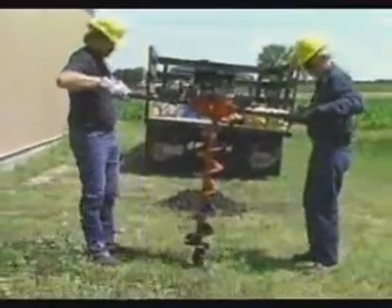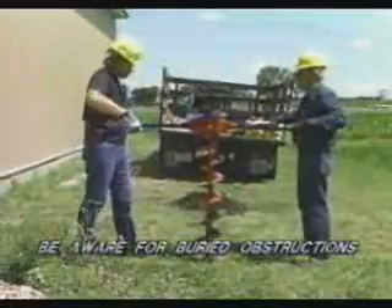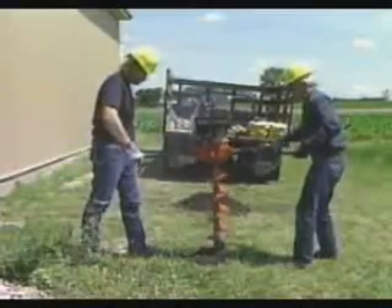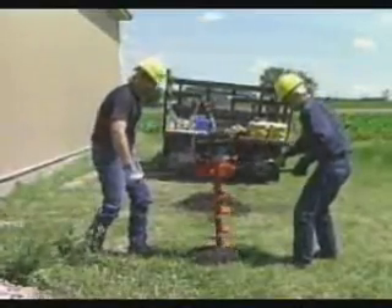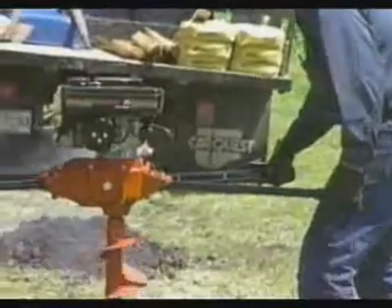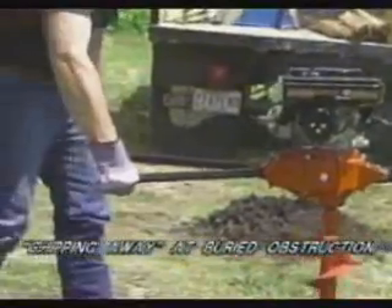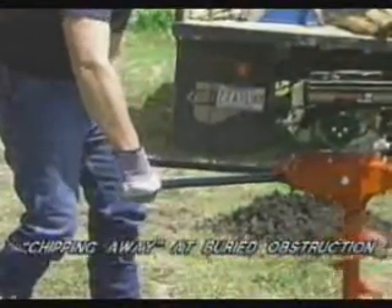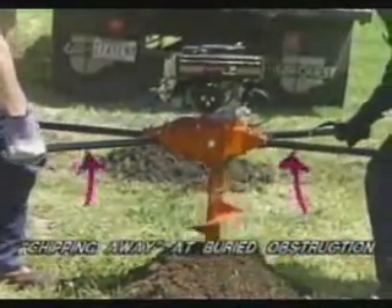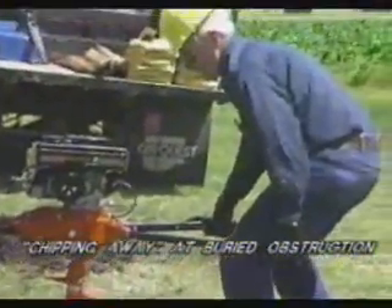Always assume that every digging site has some type of buried obstruction and be prepared for unexpected auger contact with these obstructions. Under certain conditions, striking a buried obstruction can produce a severe and sudden kickback force. Each operator must maintain physical and mental alertness at all times and be prepared to accommodate this phenomenon. When digging in areas filled with buried obstructions, allow the auger to chip away at the obstruction until it can either pass by or go through it. Proper operator position will help minimize the effects of kickback.